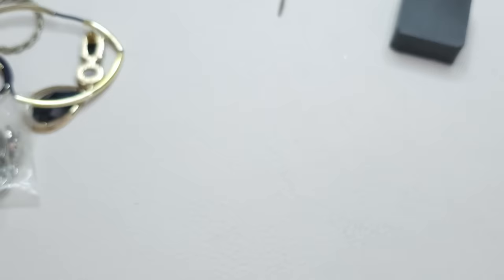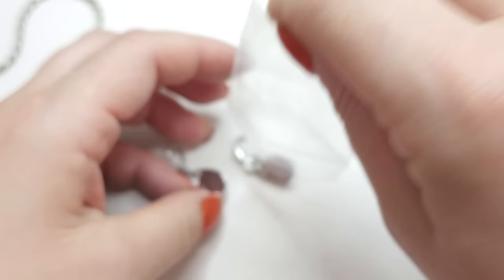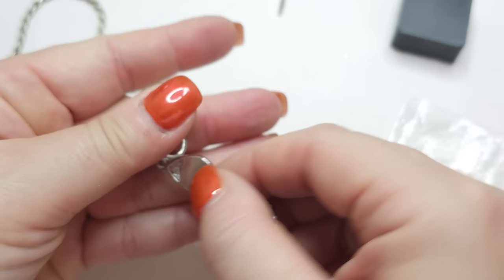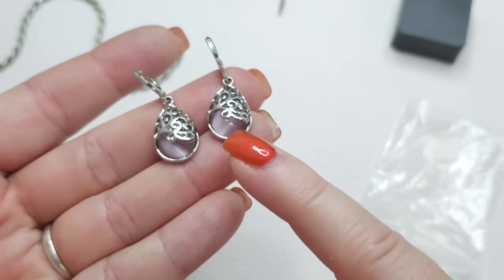Another pair of earrings. Silver tone, no name, kind of very nice closure. Right here we have like teardrops with pink kind of cat's eye. Pretty.